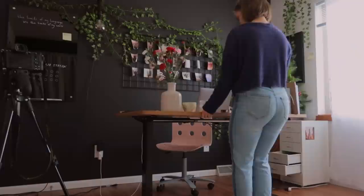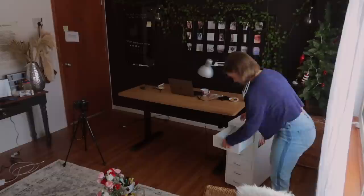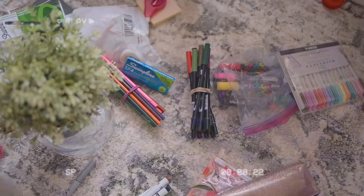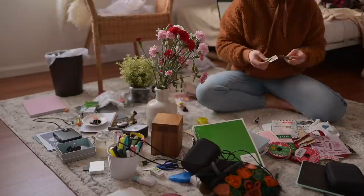I started by moving everything away from the wall so that I could really get into the corners to sweep there, and then I took everything that was on or near my desk and put it on the floor so that I could see everything all at once. Whenever you're decluttering, take everything out and have it all visible so you can get a clear idea of how much you actually have. It's scary, but you have to make a mess before you can clean the mess.